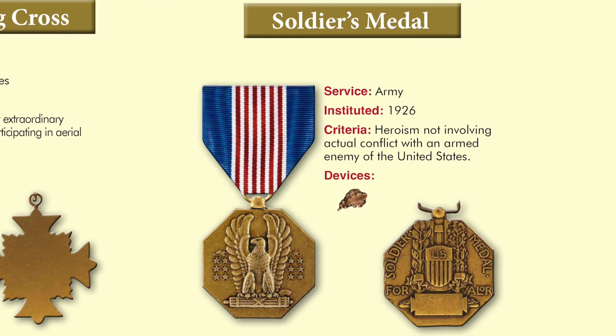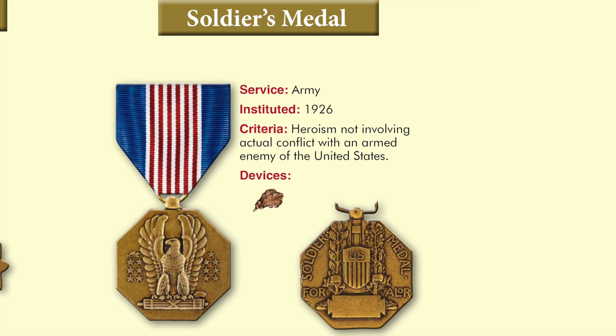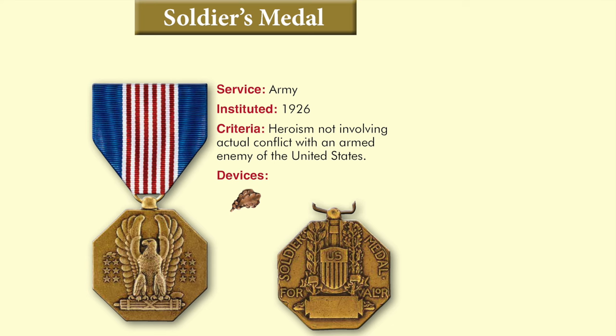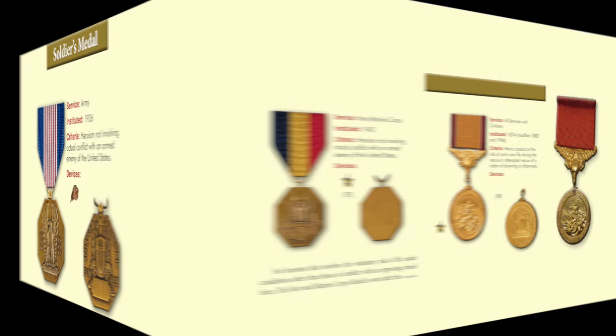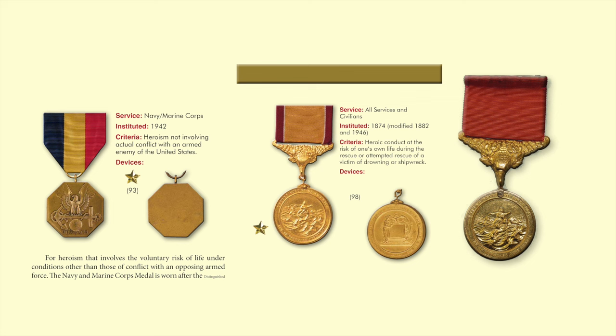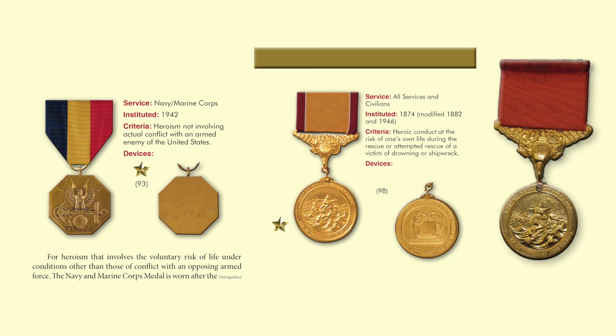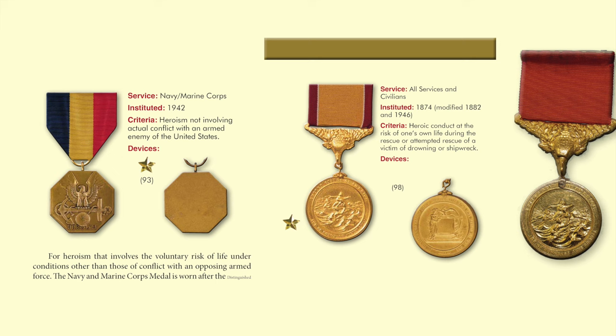The bronze octagonal Soldiers' Medal has as its central feature a North American bald eagle with raised wings representing the United States. It has 13 stars on the front, and the ribbon is made up of alternating red and white stripes representing the 13 states. Although not authorized until 1942, this is a good place to mention the Navy and Marine Corps Medal, which is awarded for heroism — specifically for non-combat heroism for acts of life-saving or attempted life-saving involving risk of your own life.